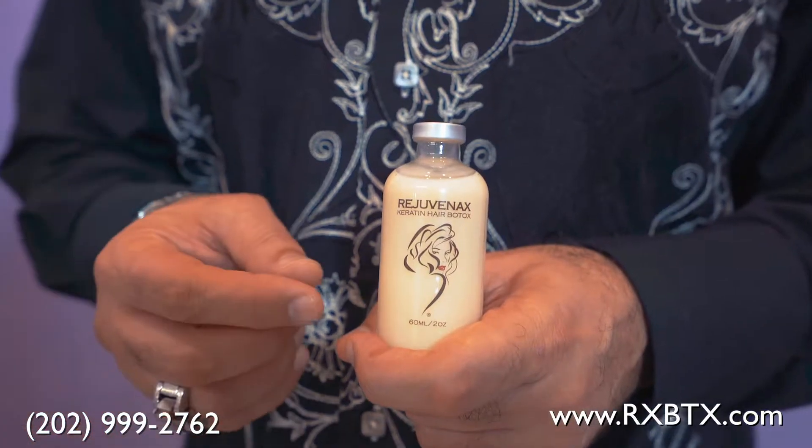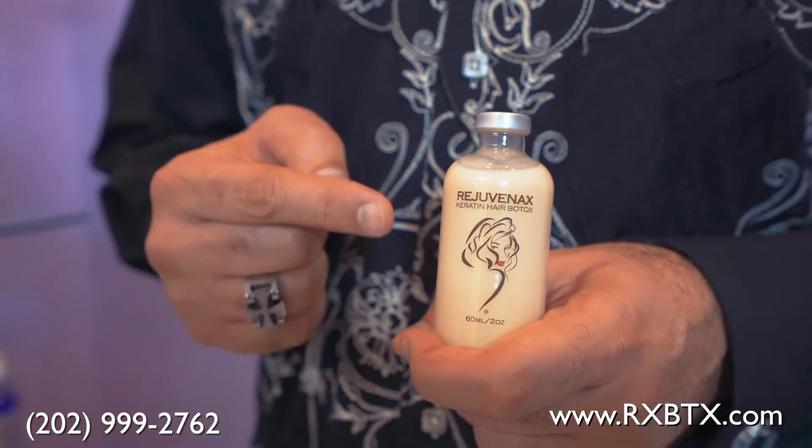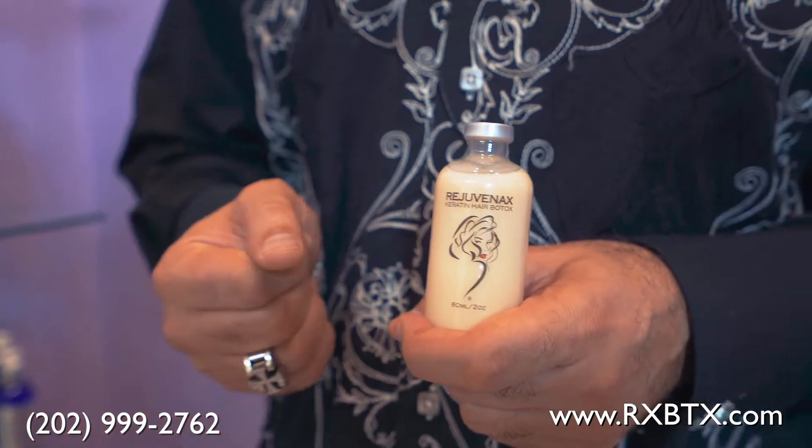I'm excited to let you know about this — it is designed around clients who in the past always asked us that they wanted to keep their curls as much as possible, just to remove the frizz. Now we have the solution for it.